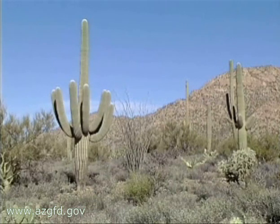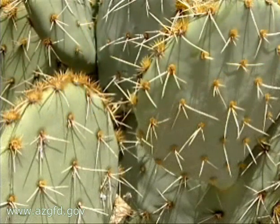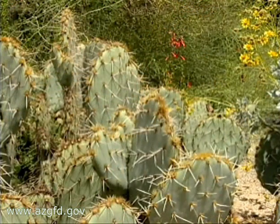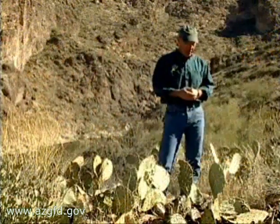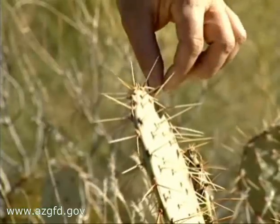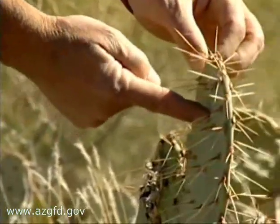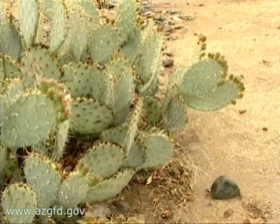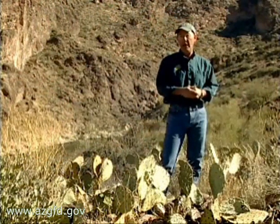Another equally famous resident of the Sonoran Desert, the prickly pear cactus, is also a drought resister. But even the prickly pear had a tough time last winter. Things like this prickly pear would be twice as thick as it is right now. We look at this pad right here and it's paper thin. But sometimes things look worse than they actually are. Even a dead-looking cactus can spring back to life when moisture conditions change. They're very drought resistant. This plant is far from dead — it would take a lot worse conditions than this to kill it. It exists here in the Sonoran Desert just because it is so tough and so drought resistant.